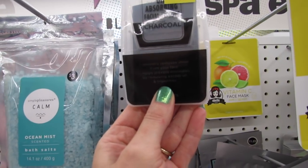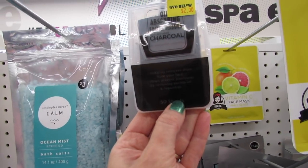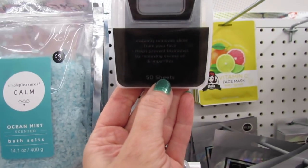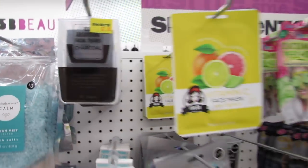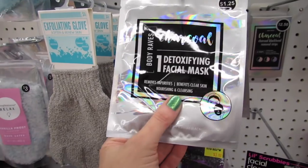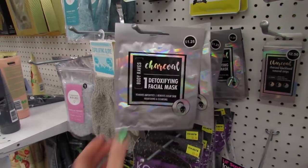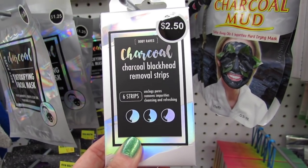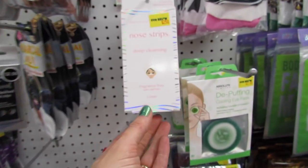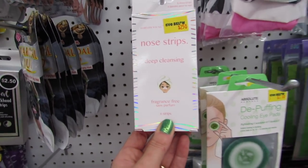Instantly removes shine from your face, helps prevent blemishes by removing excess oil and impurities. We get 50 in a pack and it's a nice container. They have a detoxifying facial mask — just one in a pack. Charcoal blackhead removal strips — six strips for $2.50. And then some regular deep cleansing nose strips, also for $2.50.